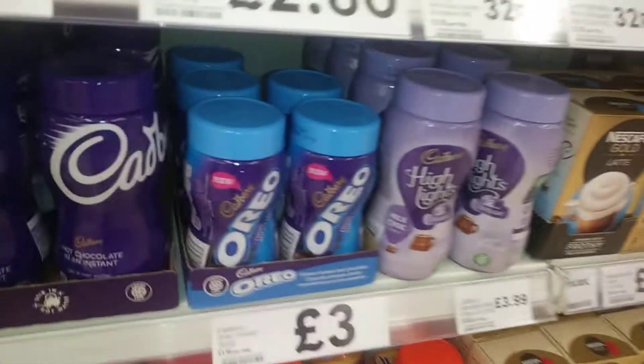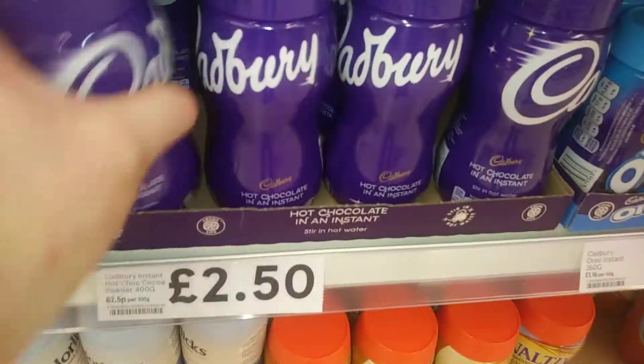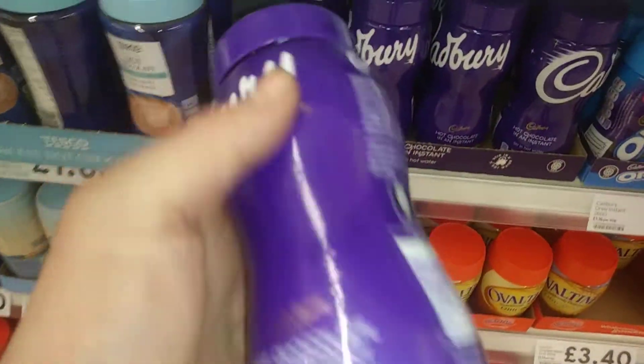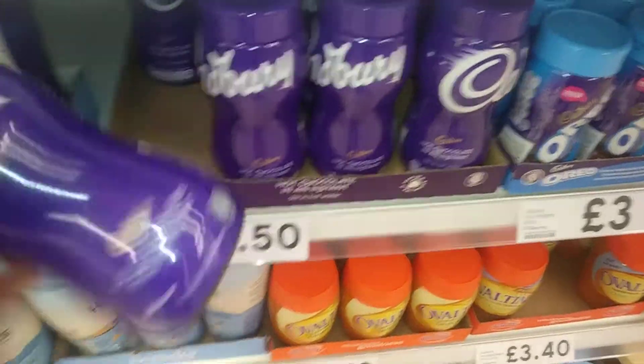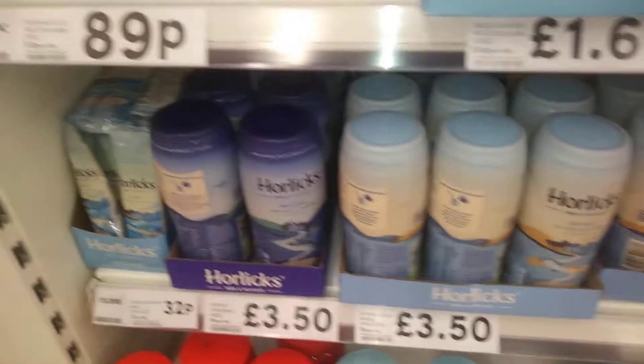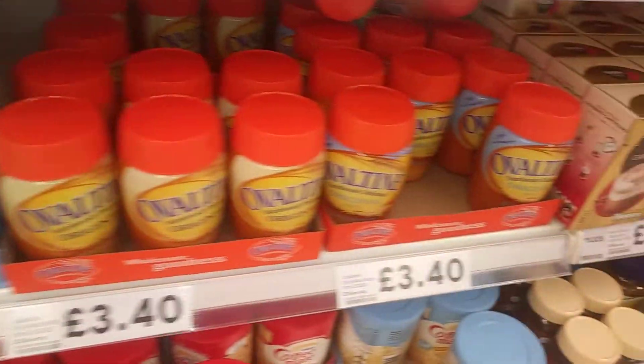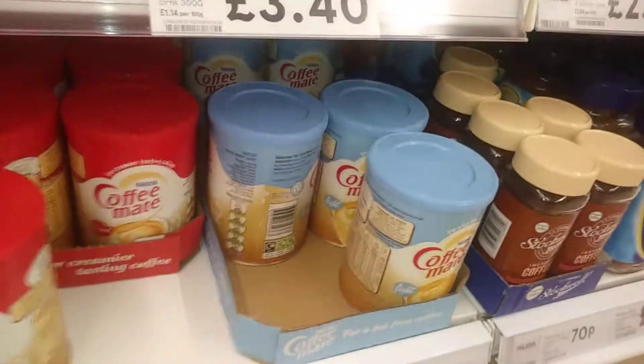Then there's Highlights, the Oreo, and then the instant Cadbury's — let's see how much you're getting: 400g for two pound fifty, that's not bad. Then you go down to Horlicks, Ovaltine, and then down at this end it's coffee mates and that sort of stuff.